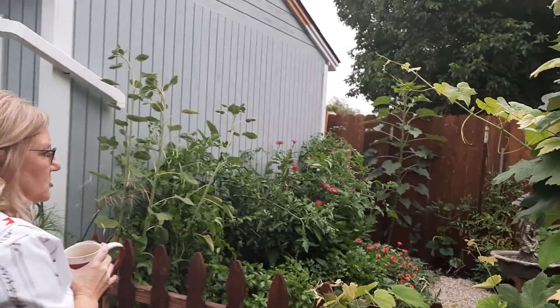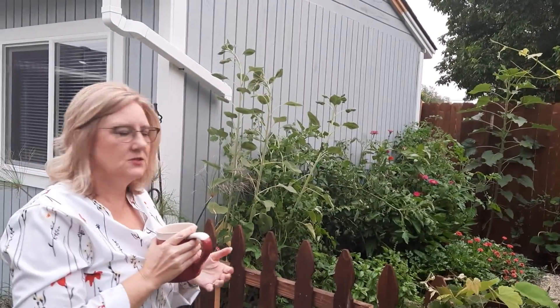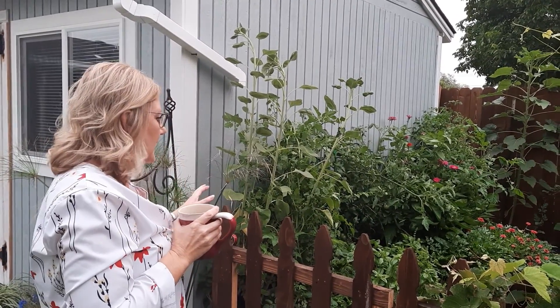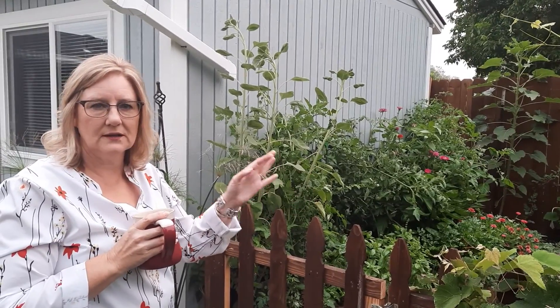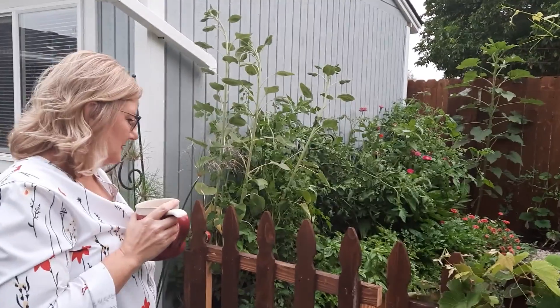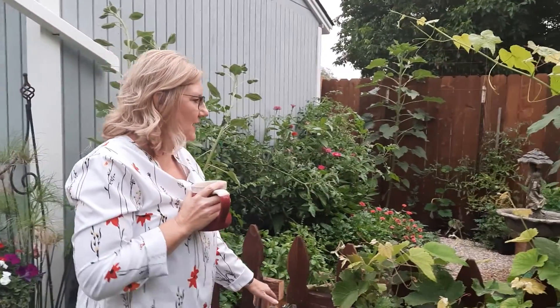I want to show them my potager — where the shed was, over there was all my vegetable garden. Because I had the shop, I didn't have a lot of time, so it was just a big mess of vegetables. But since I only had half the space, I had to make it smaller. I thought, this year instead of just a vegetable garden, I want it to be a pretty vegetable garden. So I looked up French kitchen gardens — potager — and I kind of did it like that. Right now it's pretty much a jungle.